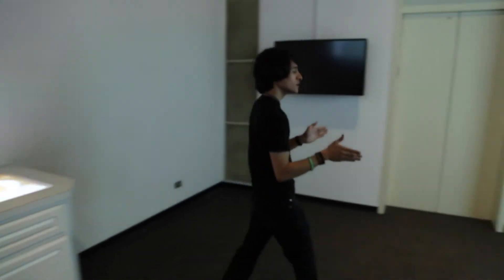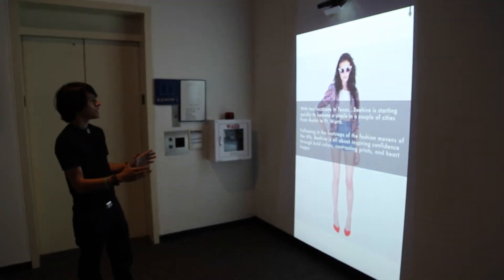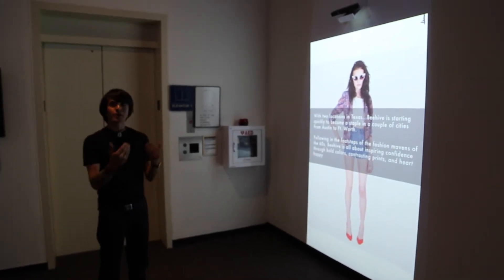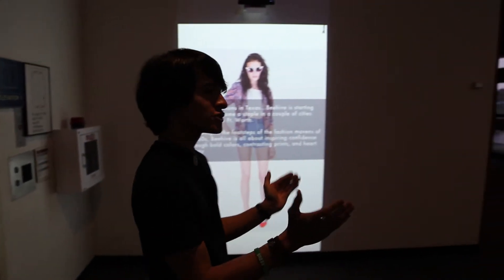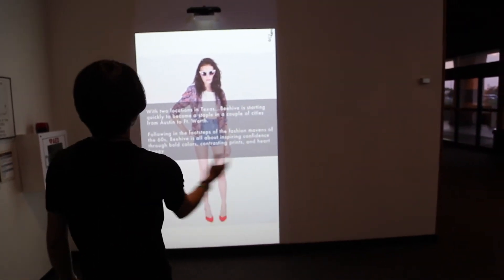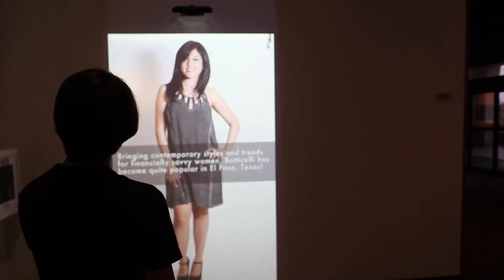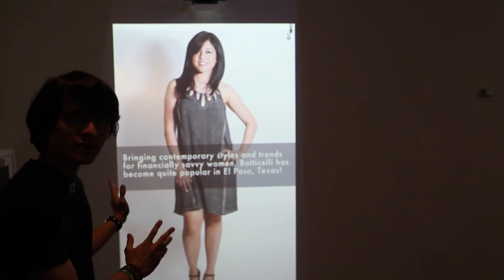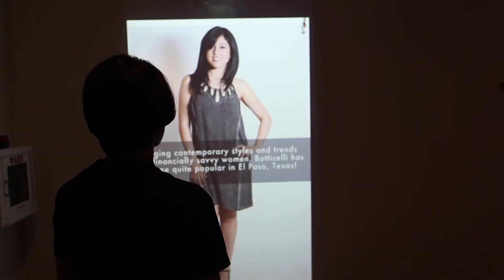Over here you have the Texas fashion exhibit. What this displays is fashion trends that are uniquely Texas but are modern and incorporate a lot of techniques and styles from throughout the nation, as well as styles which are uniquely Texan themselves. You can swipe through this using the Xbox Kinect — go to the right and it'll tell you a bit about each of the styles. There's a little text box right here and you can keep swiping through them left or right if you want to go back and see it again.